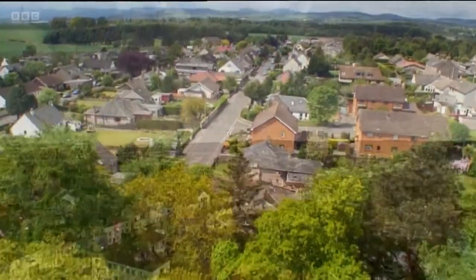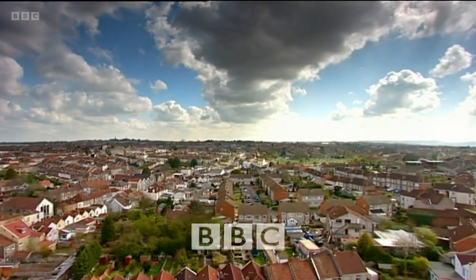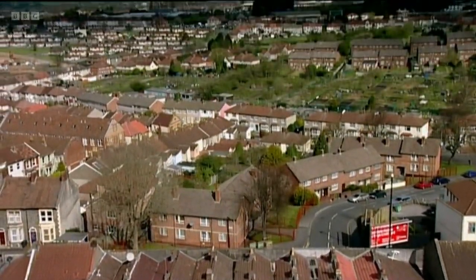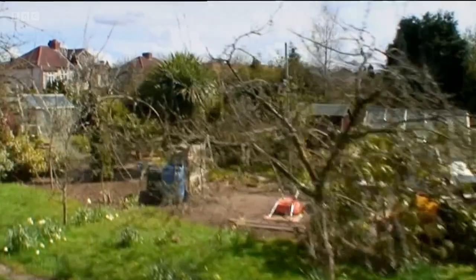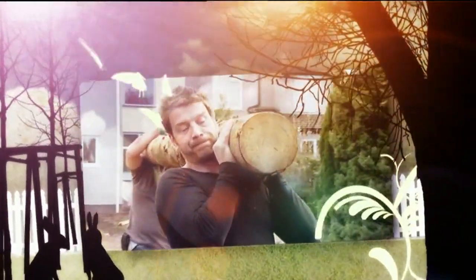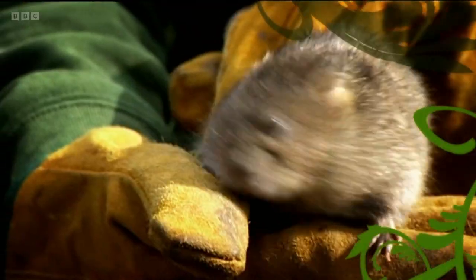In Britain, our gardens cover a bigger area than all our national nature reserves put together. Each and every one of them could potentially be its very own wildlife haven, but just how welcoming is your garden? In this series, we'll be transforming gardens across Britain with one purpose in mind: to bring back native wildlife.